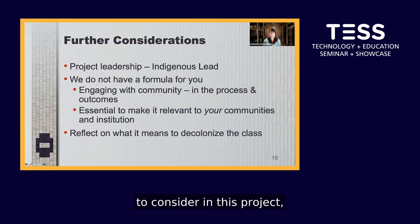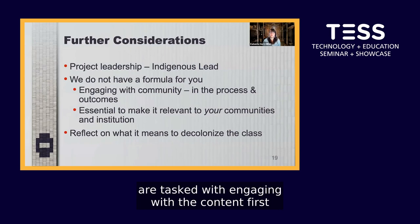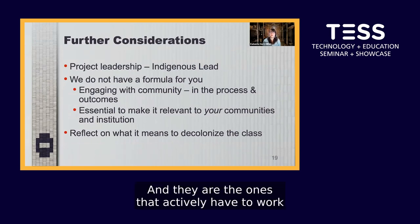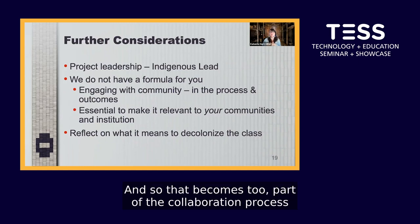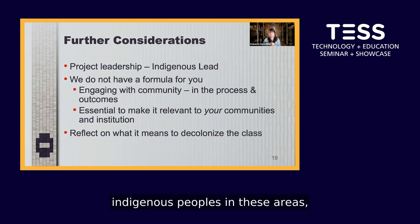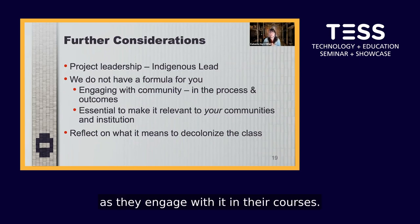One of the most important and unique aspects of this project is that the faculty who use the bundles in their courses are tasked with engaging with the content first and learning about it. They actively work at bridging the content of their course and the content of the bundle. This becomes part of the collaboration process, where they begin to learn and understand more about Indigenous peoples and are better able to speak to these topics as they engage with them in their courses.